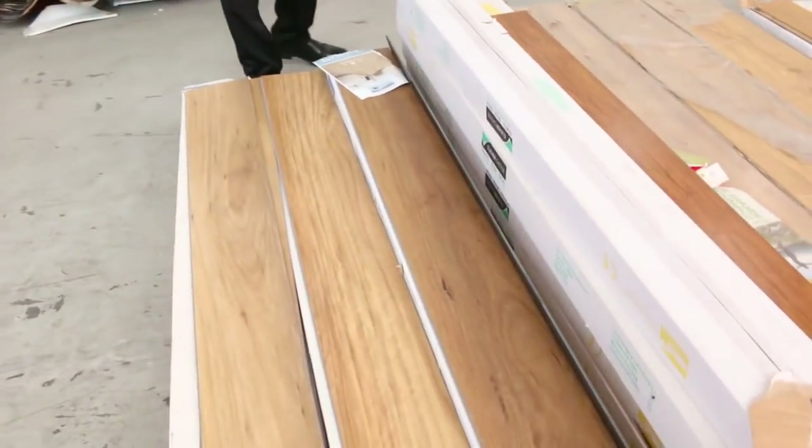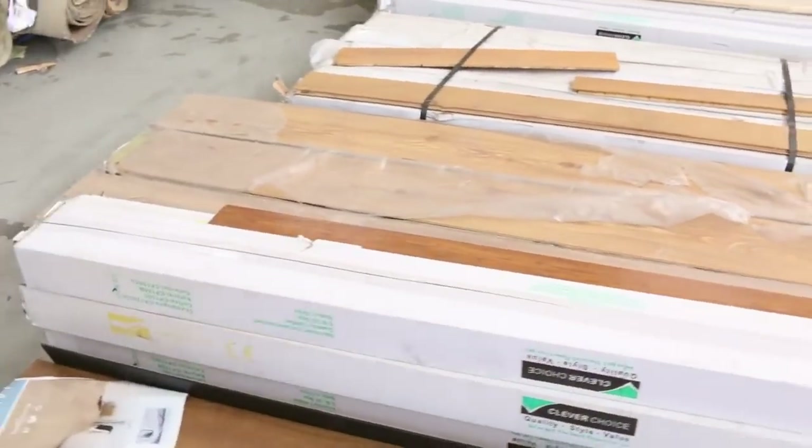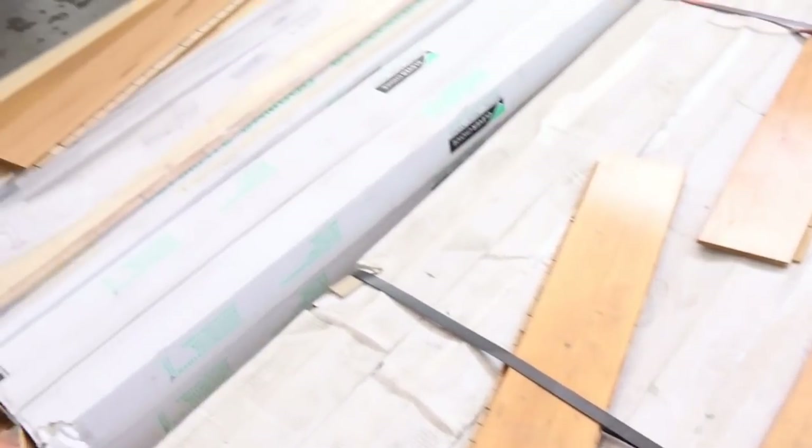We've got a small quantity here of floating floor and vinyl planks. They're only sort of room sizes but they're going to be awesome buying. You'll pick them up from as low as $5 a square metre, and that'll even be for this one — needs a bit of a clean, black butt there — which normally retails around about $70 a metre out the door.